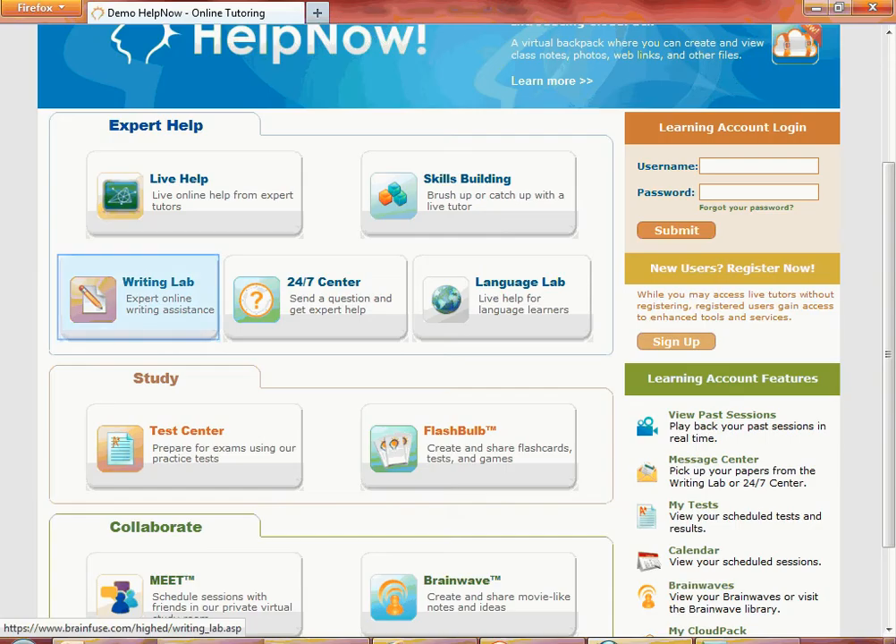Let's take a look at the Writing Lab, 24-7 Center, and the Test Center. Writing Lab and the 24-7 Center require a BrainFuse username. The Test Center also requires a username. When you try to use the Writing Lab, 24-7 Center, or the Test Center, you will be asked to create a username, and our system will walk you through the easy steps.